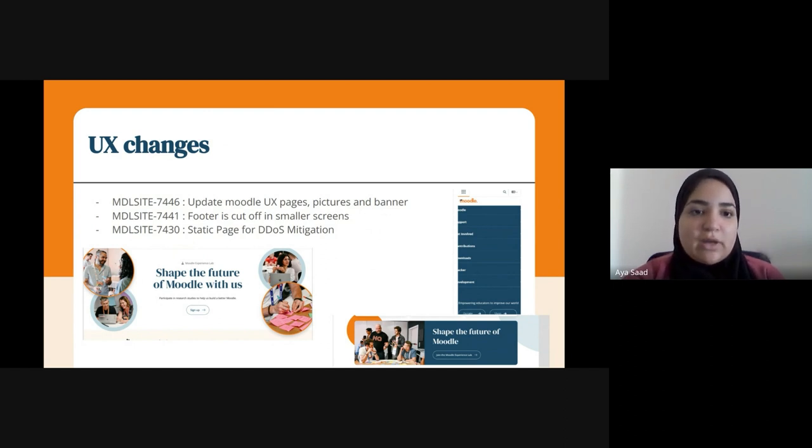In this sprint, we have applied some changes to the UX pages. We have updated them with some different images from our recent model mode. We have also worked on fixing the footer, which was cut off on some smaller screens. This is now fixed.